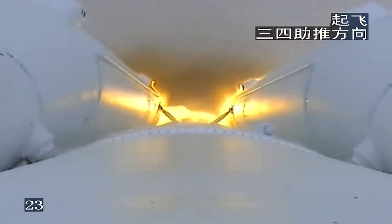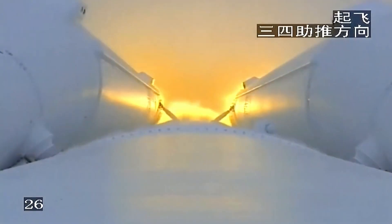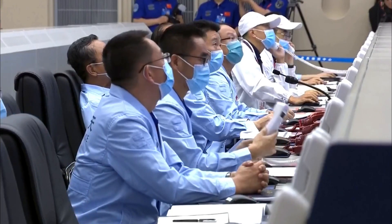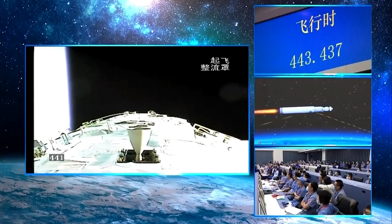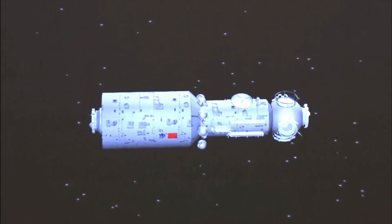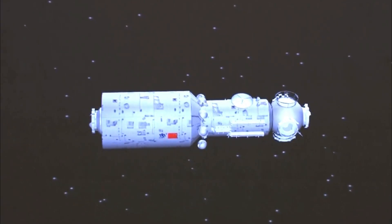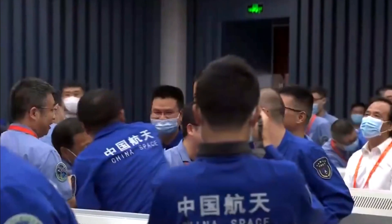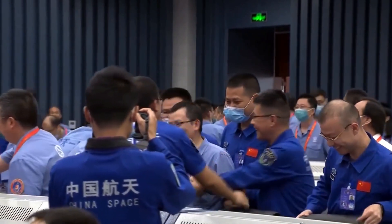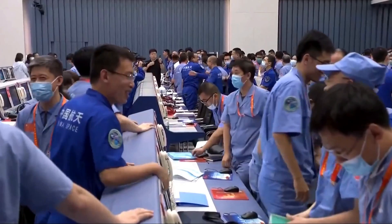During the Tianhe launch, the gigantic core stage of the rocket, weighing around 22 tons, spun out of control, eventually splashing down more than a week later in the Indian Ocean. The absence of a control system for the rocket's return to Earth drew criticism from the international community. However, these rockets are key to China's short-term ambitions, planned for delivering modules and crew to Tiangong and launching probes to the Moon and eventually Mars. Despite this, Tianhe made it safely to orbit, and an hour and 13 minutes after launch, its solar panels started operating and the module powered up.